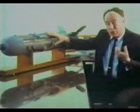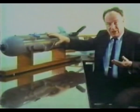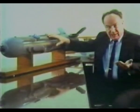It contains — produces rather — what's known as a persistent agent, an agent that lasts on target for a period of days.